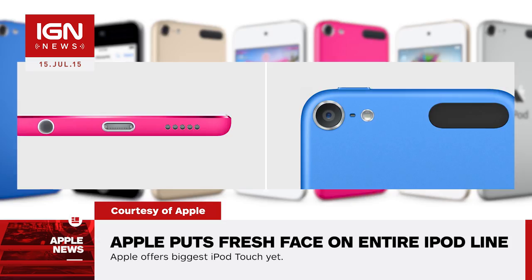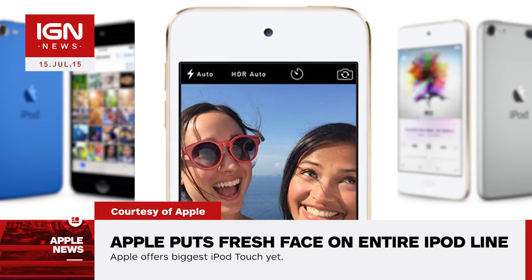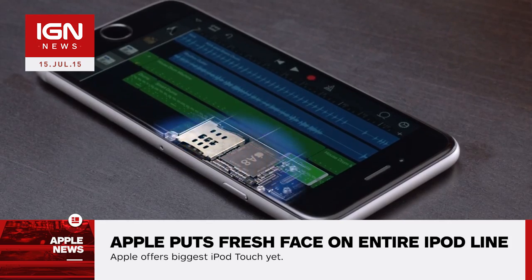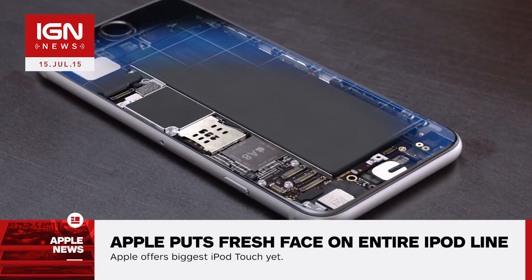The new iPod Touch includes an 8-megapixel camera and an improved front-facing HD camera, along with an Apple-designed A8 processor. The A8 is the same processor currently found nestled in the innards of the iPhone 6.